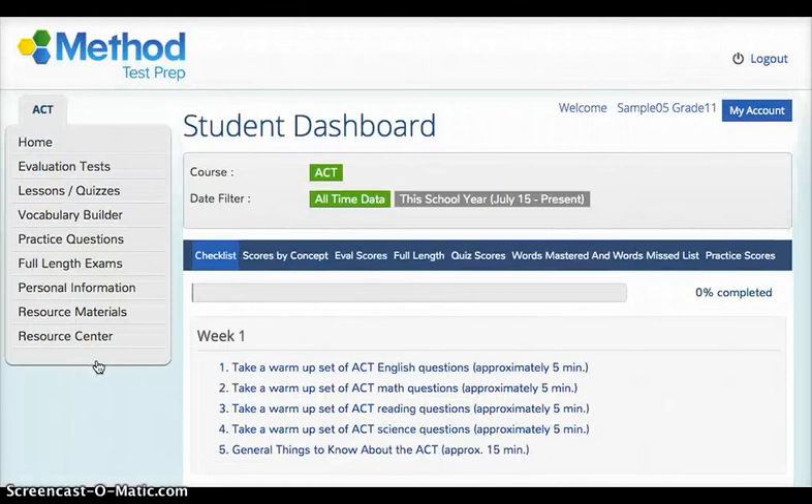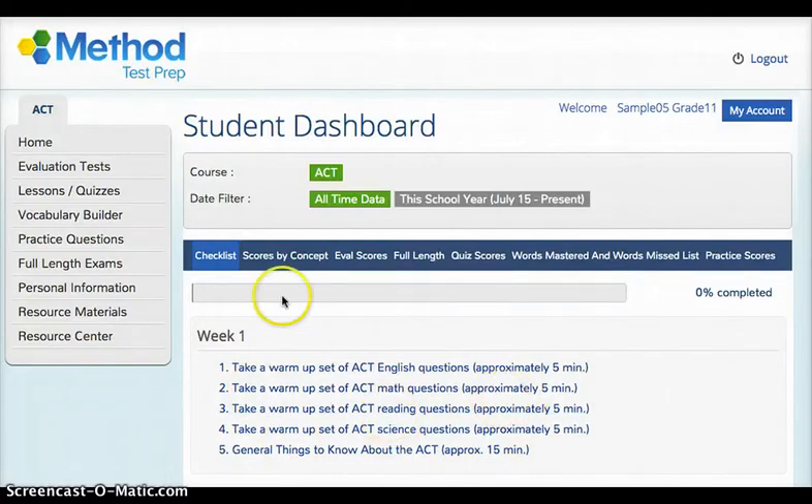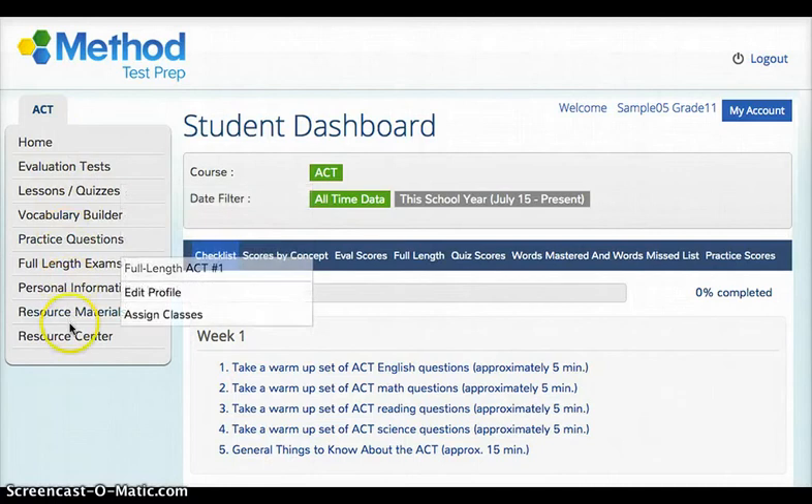That takes you to the student dashboard for Method Test Prep. The temptation is to look at the main body of the screen here, but I want to introduce you to all the different things over here on the left first so that you get a real good understanding of exactly how much information you have at your hands.